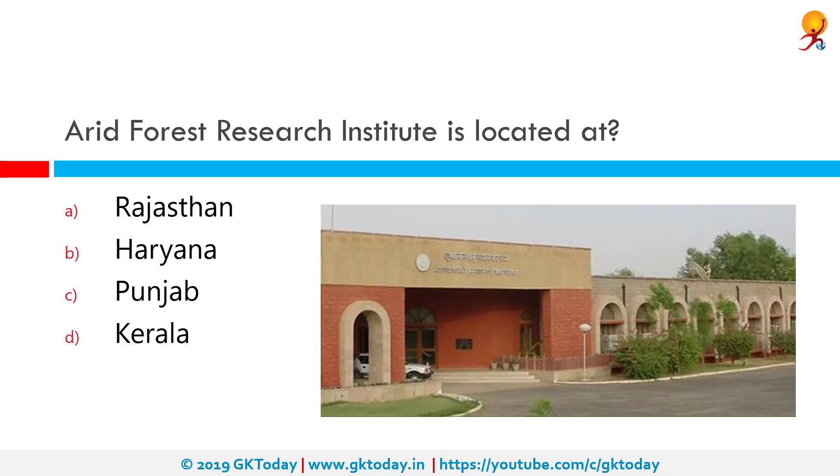Arid Forest Research Institute is located where? It is located in Rajasthan. The Arid Forest Research Institute is a research institute situated in Jodhpur, Rajasthan, and conducts scientific research in forestry to provide technologies to increase vegetative cover and to conserve biodiversity in the hot arid and semi-arid regions of Rajasthan and Gujarat.